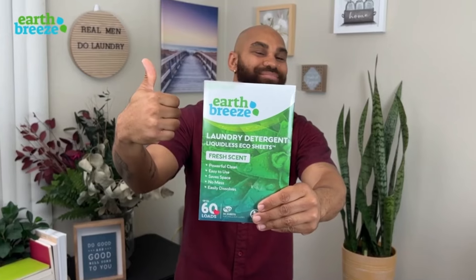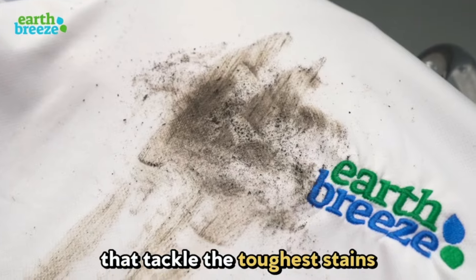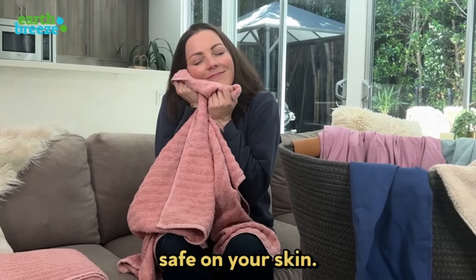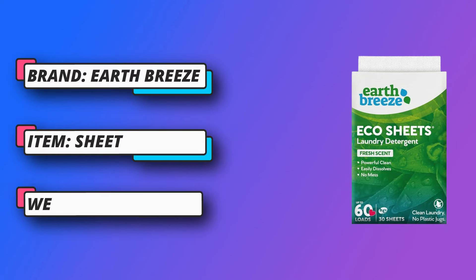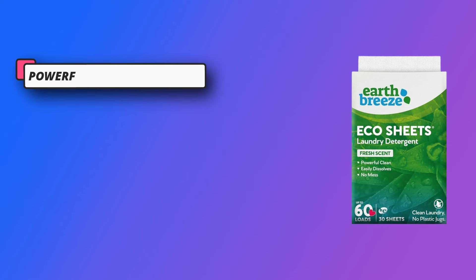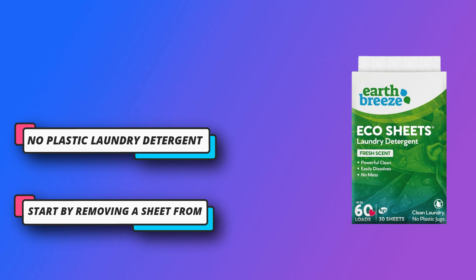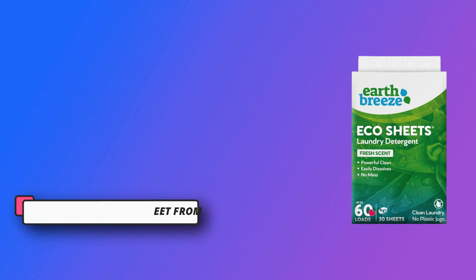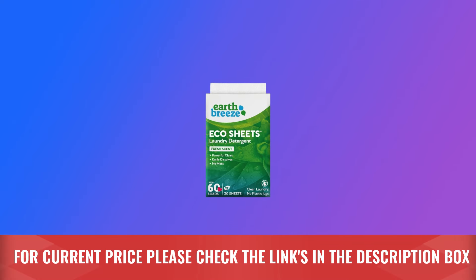With a mission of sustainability, these detergent sheets arrive in slim, lightweight cardboard packaging. Save space in your laundry room by ditching those heavy plastic bottles and jugs. Easy to use: simply remove a sheet from the compact packaging, place it in the washing machine drum or dispenser, and start your preferred laundry cycle. No mess, no measuring, no wasted detergent, and no goo. For current price, please check the links in the description box.